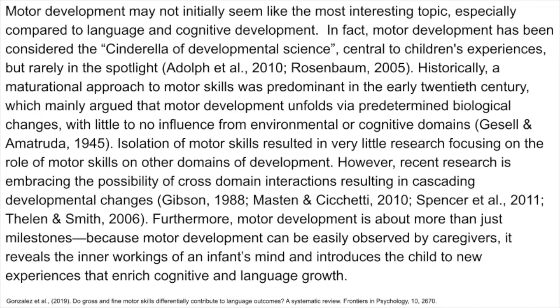Historically, a maturational approach to motor skills was predominant in the early 20th century, which mainly argued that motor development unfolds via predetermined biological changes with little to no influence from environmental or cognitive domains. Isolation of motor skills resulted in very little research focusing on the role of motor skills on other domains of development. However, recent research is embracing the possibility of cross-domain interactions resulting in cascading developmental changes.